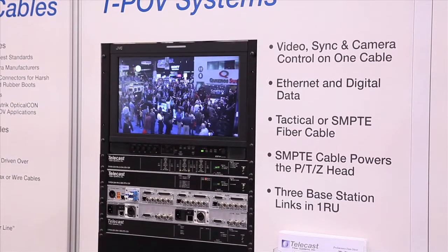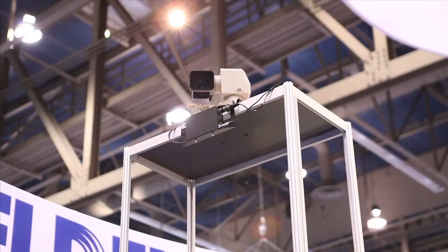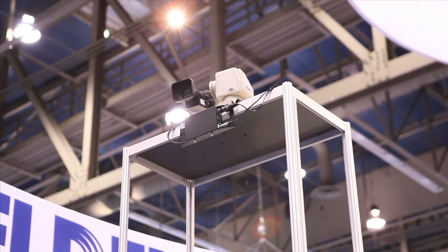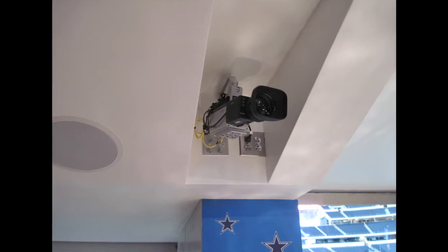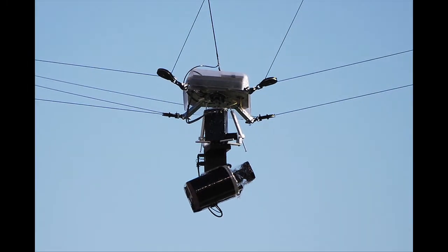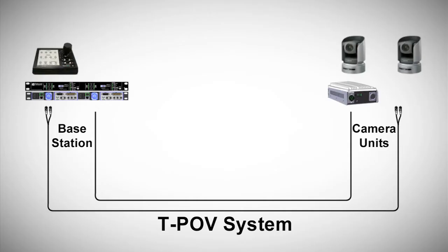Telecast Fiber Systems' new TPOV systems are designed to make it easy and affordable to place these robotic and remote HD box-style cameras far from their base stations and still deliver all of the signals to and from the camera needed for a successful production.